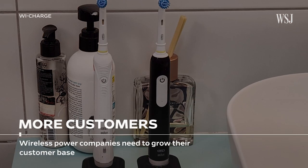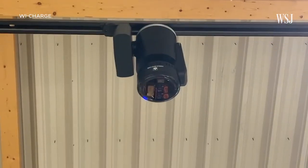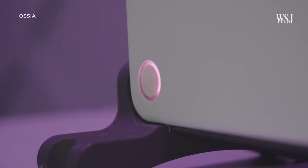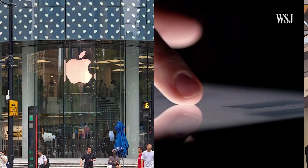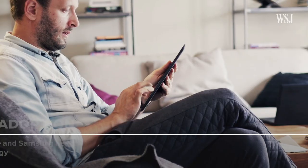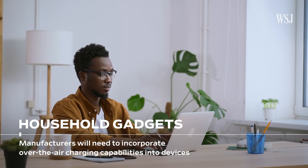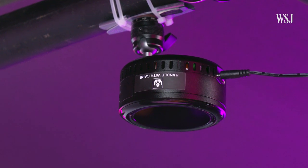A couple of things still need to happen before devices like this go mainstream. First, wireless power companies need to keep growing their customer base. Right now, air-charging devices are most often found in warehouses and businesses, which have the scale and more immediate need for the tech. As more buy in, startups theoretically have more money to invest in advancing the technology and bringing costs down over time. Ultimately, for widespread consumer adoption, you really need big-name companies like Apple and Samsung to support it, and then manufacturers would need to incorporate over-the-air charging capabilities into TVs, laptops, and other household gadgets — that involves modifying internal parts and could take years.